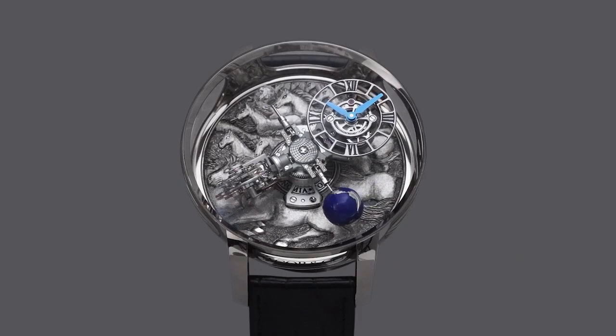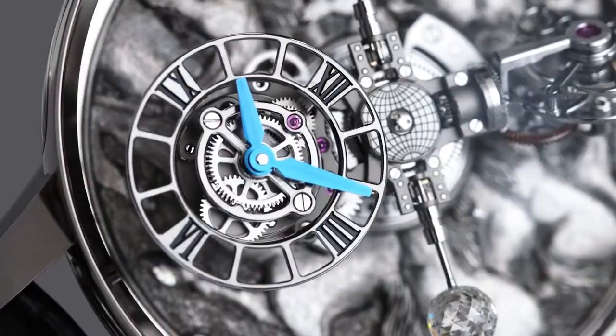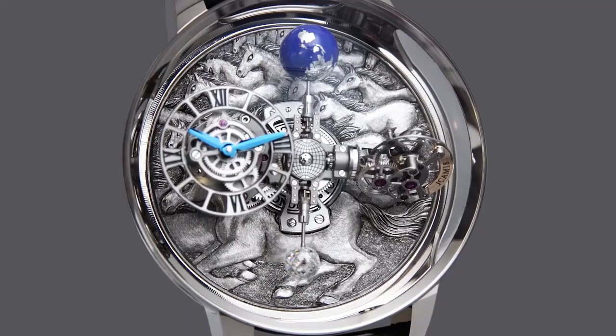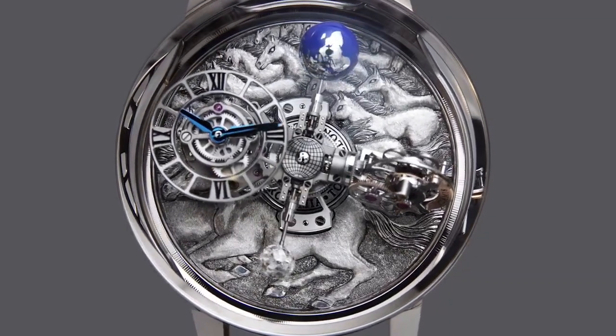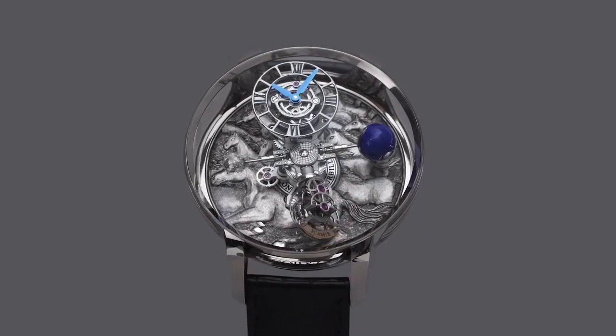Caliber number JCAM19. Number of components: 365. Other functions: hours and minutes. Power reserve 60 hours approximately. Frequency 21,600 VPH. Number of jewels: 42. Finishing: high-grade hand finishing.